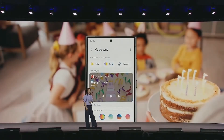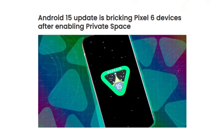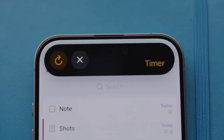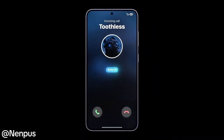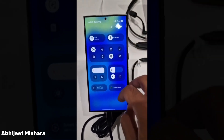Traditionally, devices that launched with Android 13 or newer will receive Android 15, as Samsung guarantees at least two major OS upgrades for nearly all its devices. Additionally, flagship and mid-range models eligible for Samsung's four-year update policy will also receive Android 15, as long as they were launched with Android 11 or newer.